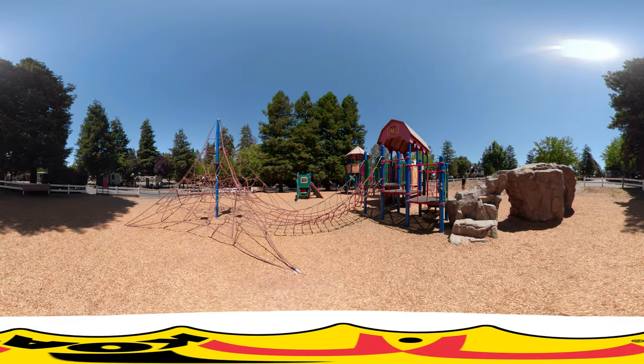Another popular area for the kids is the playground with climbing, slides, swings, and plenty of area for fun and enjoyment.